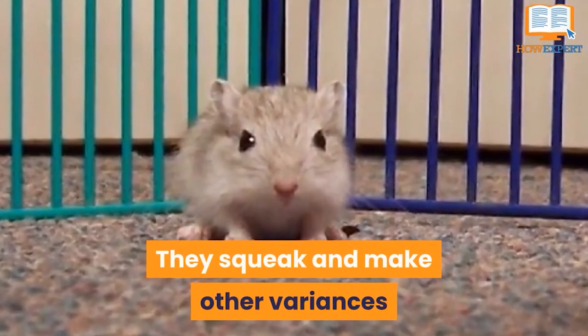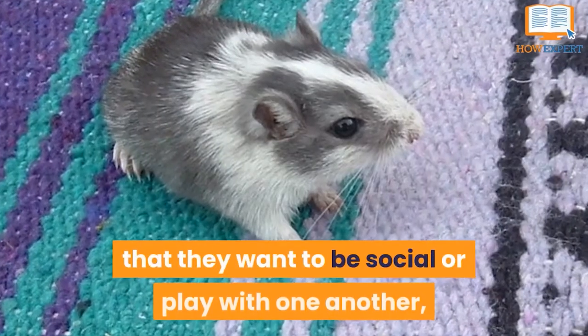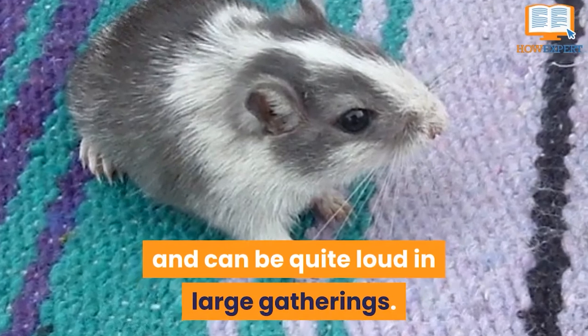They squeak and make other variances of noises to each other when signaling that they want to be social or play with one another, and can be quite loud in large gatherings.